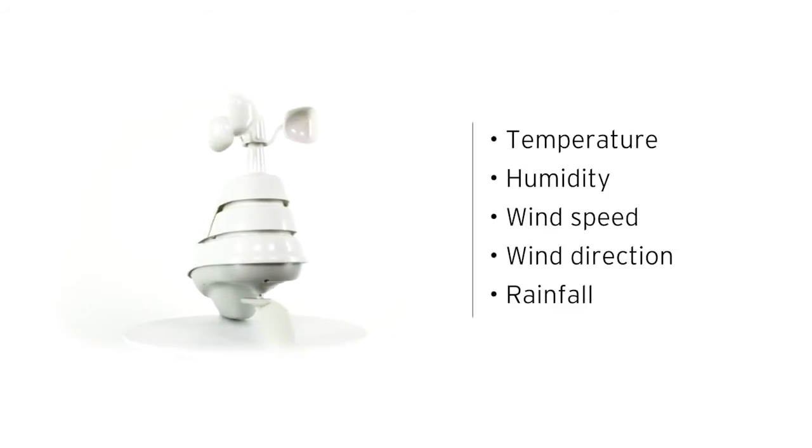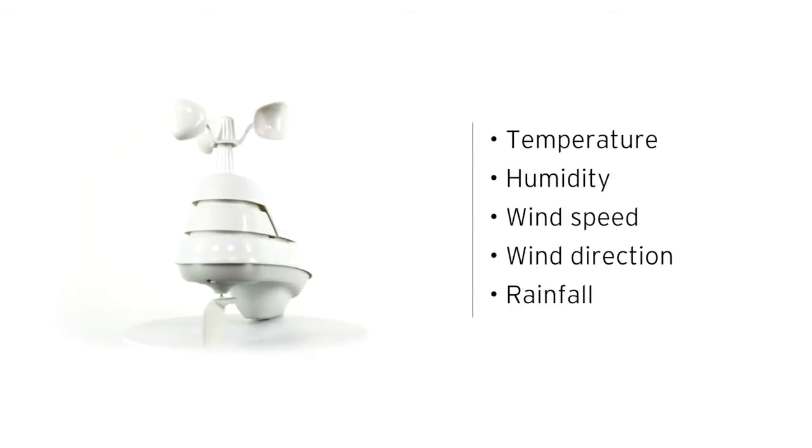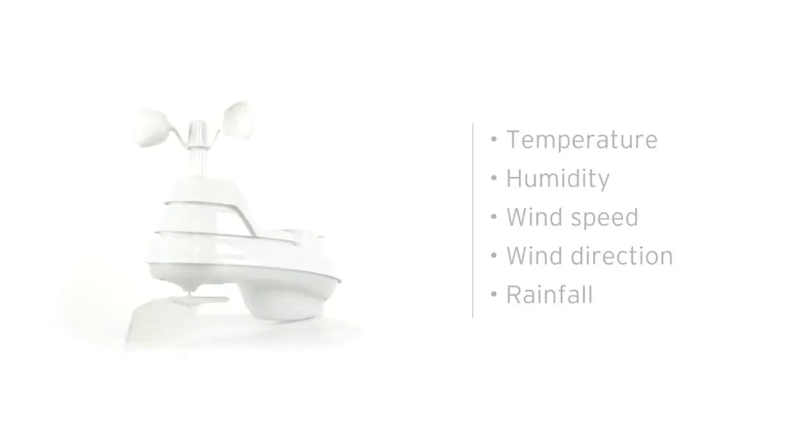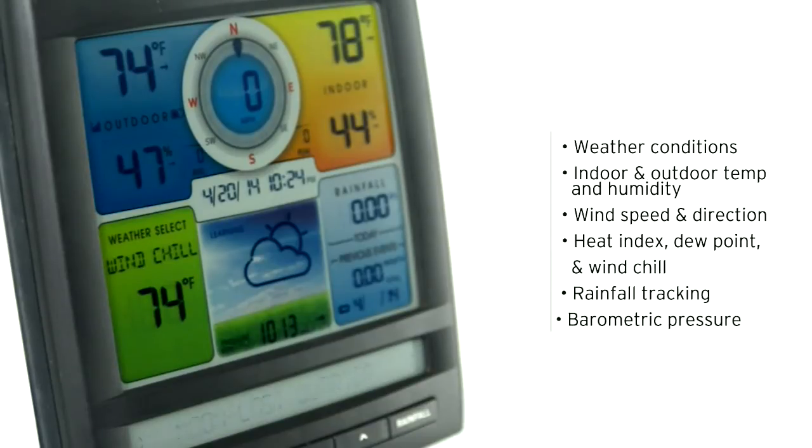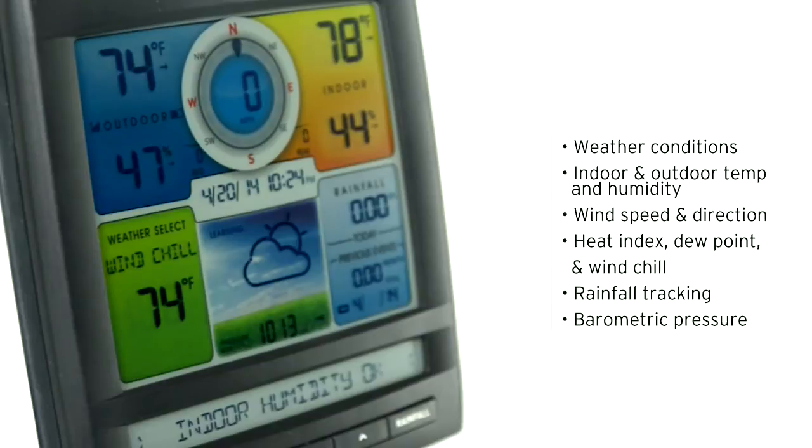Giving you easy-to-understand, comprehensive data about the elements right outside your door. The Weather Center's illuminated color LCD screen features weather conditions for your exact location, indoor and outdoor temperature and humidity with daily and all-time high and low records, wind speed and wind direction, heat index, dew point, and wind chill.